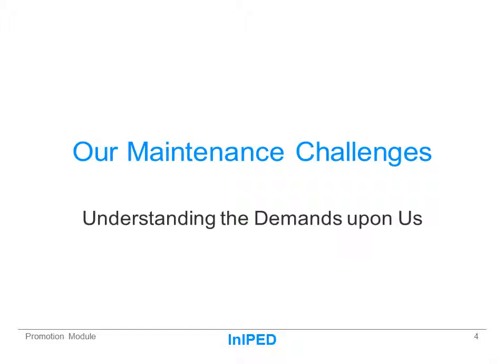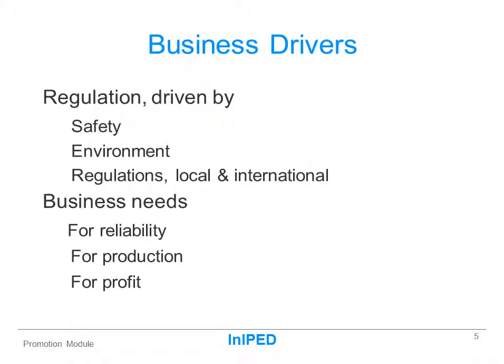This slide shows the absolute fundamental. You have to really understand the many and varied challenges that you have to meet in order to meet those demands in an effective way. I've moved from calling them challenges to the drivers of the business. You will see that regulation is a major component because there's usually no option but to do that. And then there's the business needs — there's really no option but to do that either, because if you don't produce reliable production you won't make a profit, and if you don't make a profit you won't stay in business.